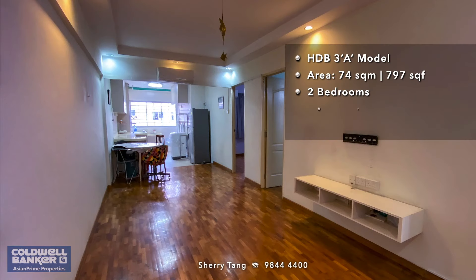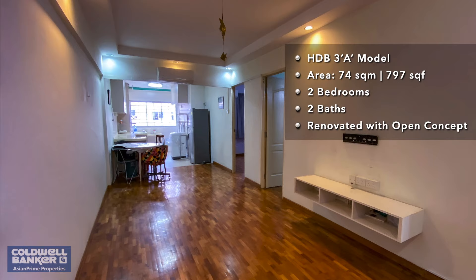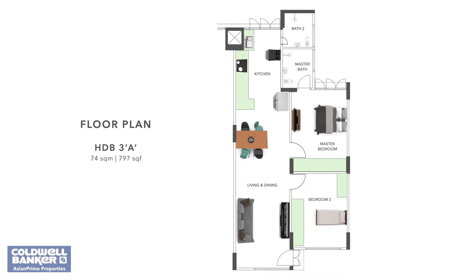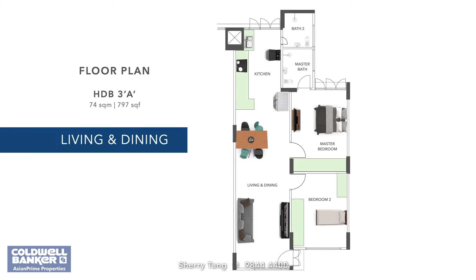I am going to take you through this unit for sale. It is 74 square meters in size, with the space distributed between two bedrooms, two baths, a kitchen, and living area. The owners added a unique touch to its structure that sets it apart from other HDBs with a similar layout. Let's head inside and see this for ourselves.